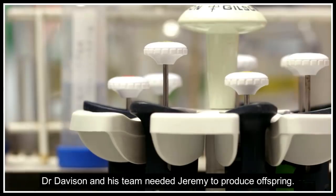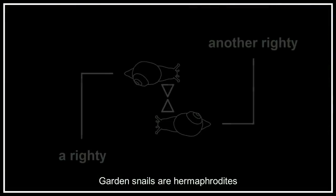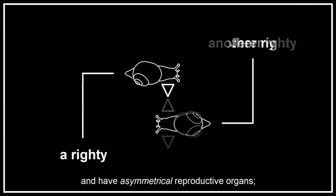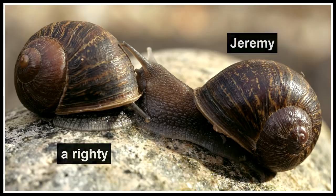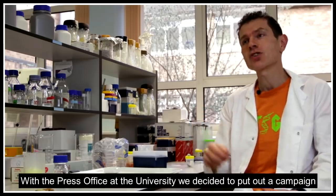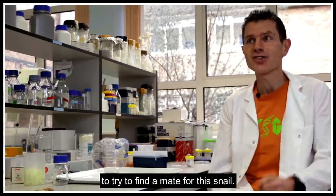Dr. Davison and his team needed Jeremy to produce offspring. Garden snails are hermaphrodites and have asymmetrical reproductive organs. It was unlikely that Jeremy would mate with a righty — kind of like a lock and key thing, they're in the wrong position. Another lefty was needed. So with the press office of the university, we decided essentially to put out a campaign to try to find a mate for the snail.